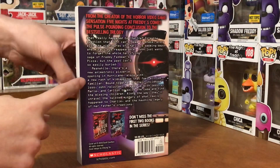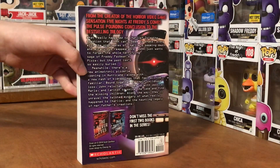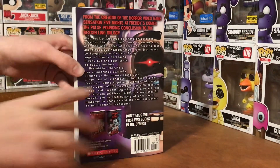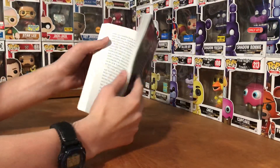You can see there's like a little summary of the book — you can pause it and read it — showing what's going to be kind of happening. It looks a bit longer than the one that was on Amazon. You can see it's from the creator of the horror video game sensation, Five Nights at Freddy's.